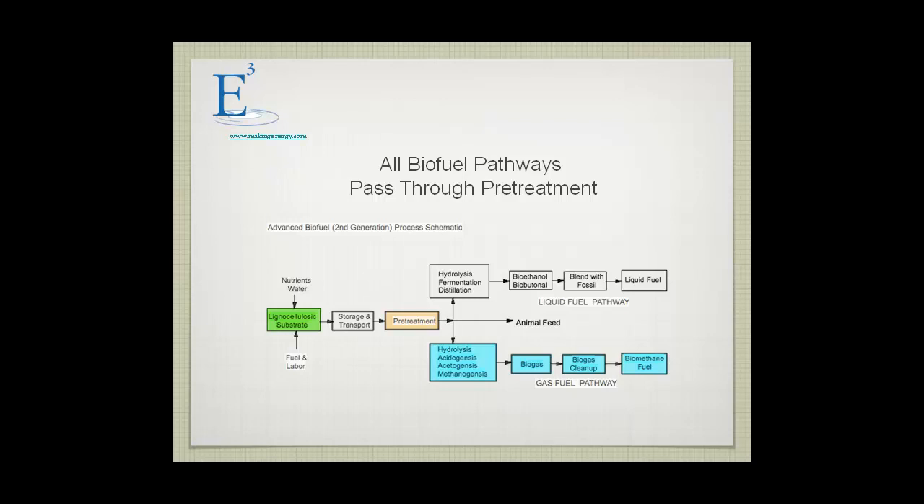Enzymes are expensive. Pretreatment has also been used for animal feed improvement. In the 1930s, a German scientist developed ammonia treatment. It's commonly practiced throughout the world where you inject ammonia onto grass straw and substantially increase the efficiency of the rumen — a breakdown of liquid cellulosic materials.